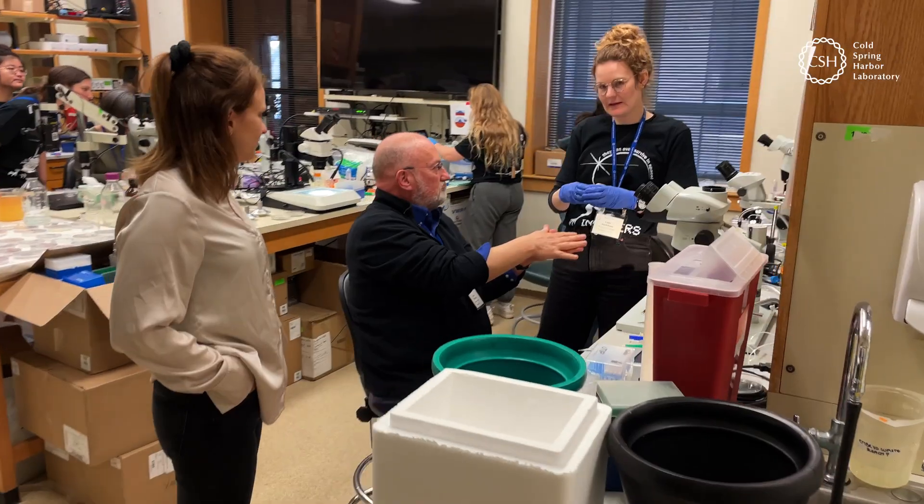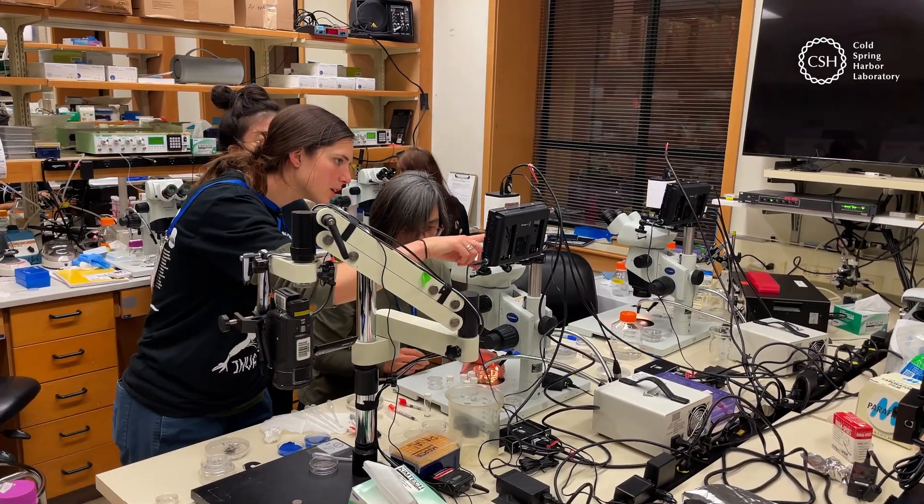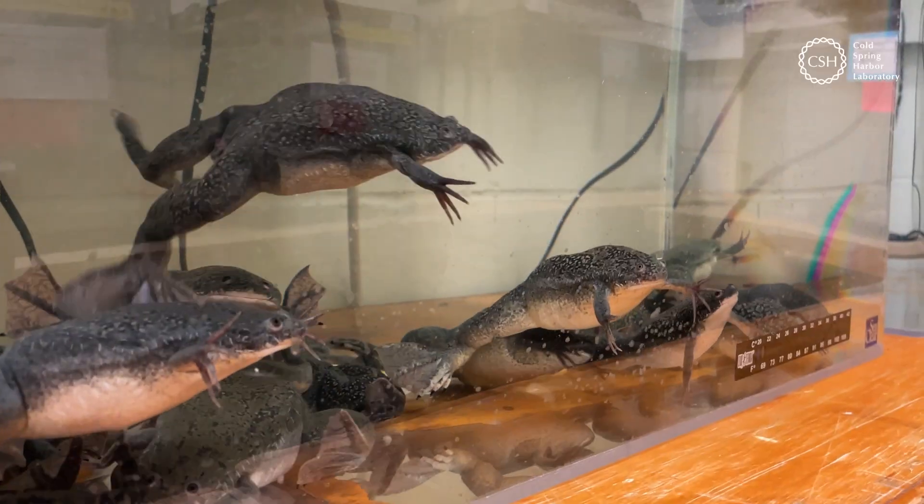Since 1993, Cold Spring Harbor Laboratory has hosted a course called Cell and Developmental Biology of Xenopus, dedicated to the study of the African clawed frog.